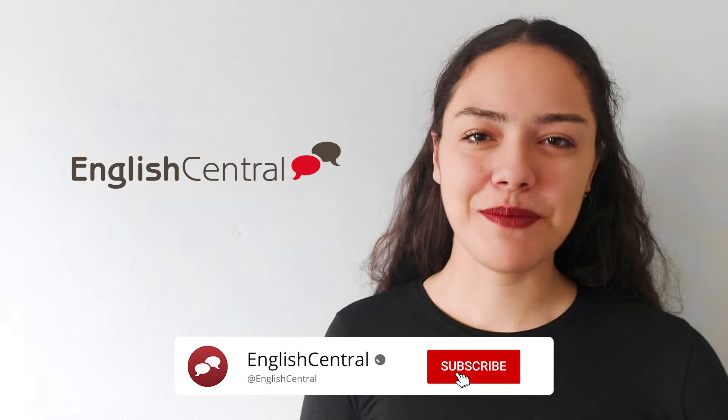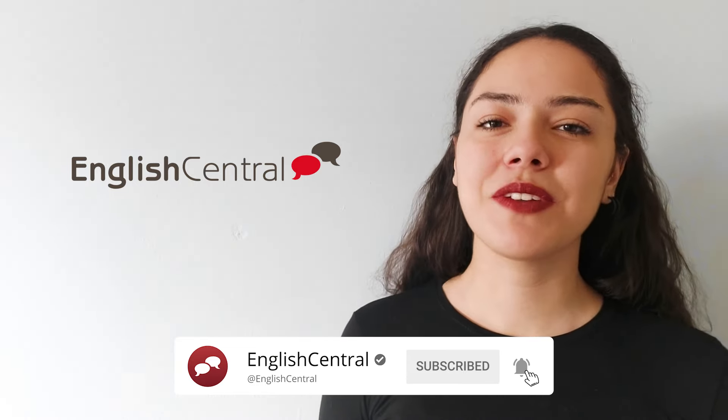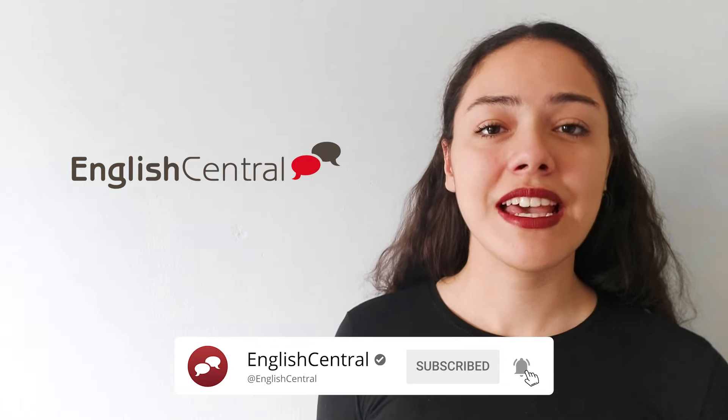Hello, my dearest students. I am teacher Melike from English Central. Welcome back. In today's lesson, we will return to the silent letters. Today's silent letter will be H.